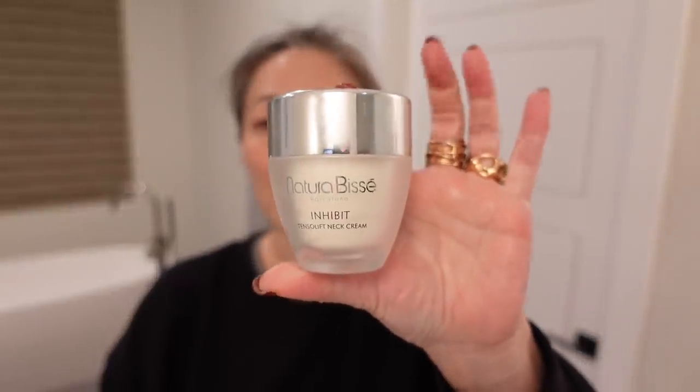Then I go in with eye cream — I've been using the Strivectin eye cream, which is a nice tightening eye cream with a cooling tip. Then I've been using the Natura Bisse Inhibit Tenso Lift Neck Cream. I feel like I immediately see some neck tightening when I apply it. When I apply it to one side of my neck, that side looks tighter — and I've been using this for at least a couple of weeks and every time I do it, I see the same thing. It's crazy!